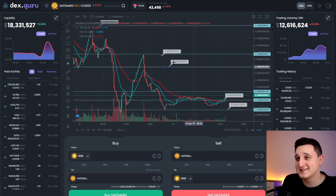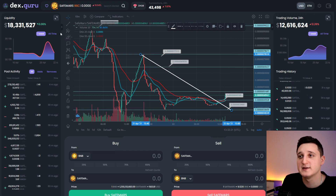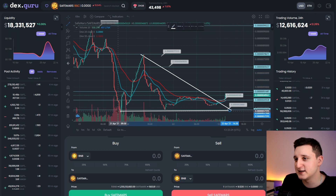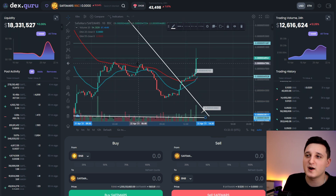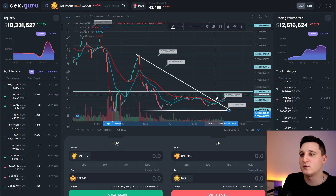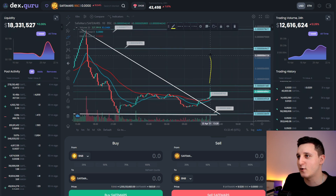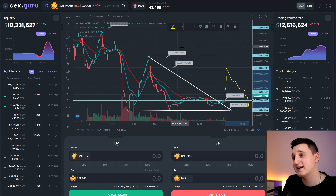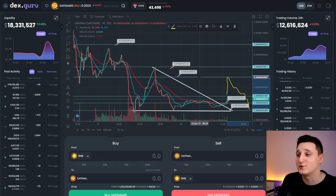It looks like we can make a triangle here — bouncing off and off and off, trying to go up. We are breaking to the top, which is really important. It's not going too much down. Of course, we could see the same pattern as before — go a little bit up then down again — so don't be afraid if that happens. But if there's enough buying power, this coin could skyrocket one more time.